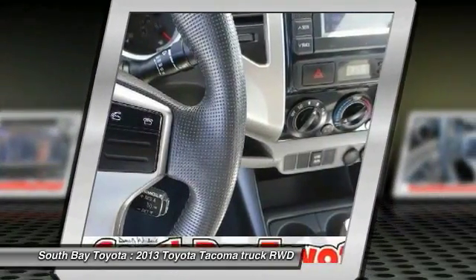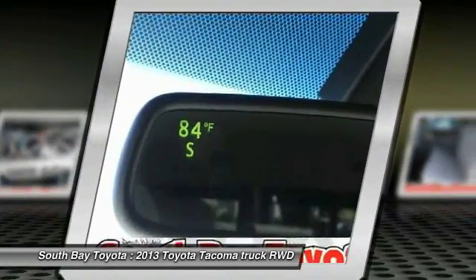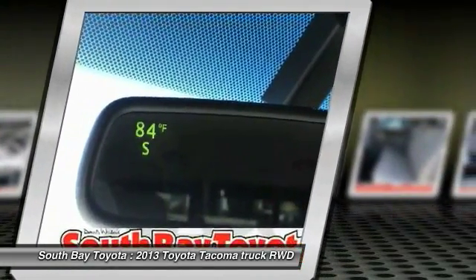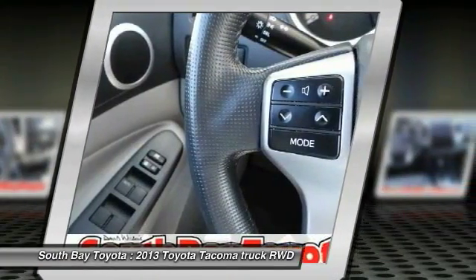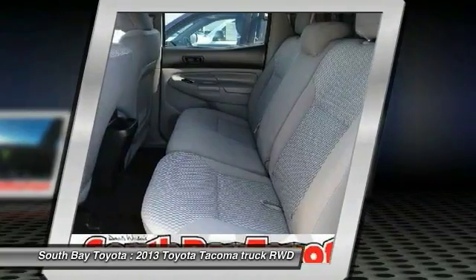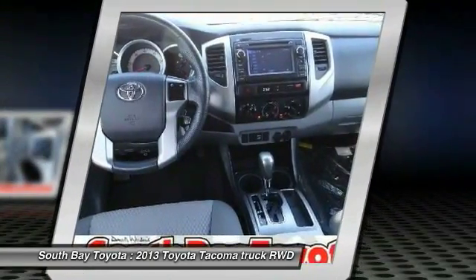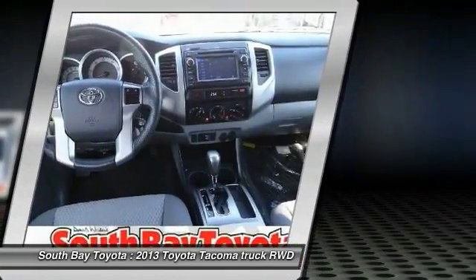Confused about which vehicle to buy? Look no further than this beautiful 2013 Toyota Tacoma. This outstanding Toyota is one of the most sought-after used vehicles on the market because it never lets owners down. It's time to save at South Bay. Call today: 310-323-7800.